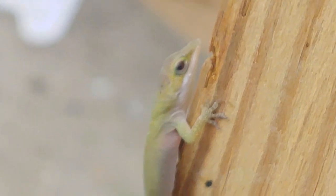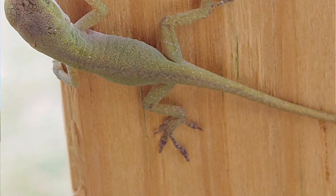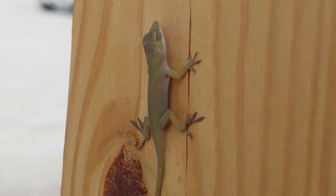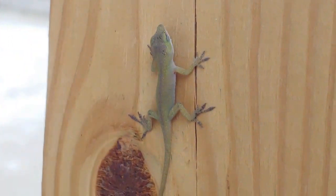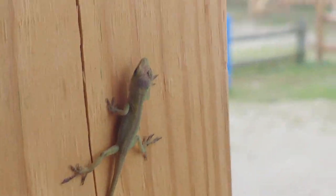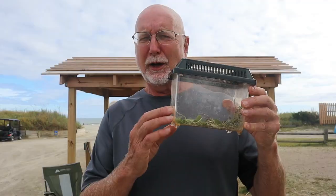Anoles are really cool because they're great climbers. They can live in the grass but can also climb trees. How do they do it? By these amazing feet. You can see the spread on these toes, and each foot has tiny pads made up of millions of microscopic fibers that let it attach to almost anything. He was actually climbing up the plastic of this aquarium — they can climb even glass.